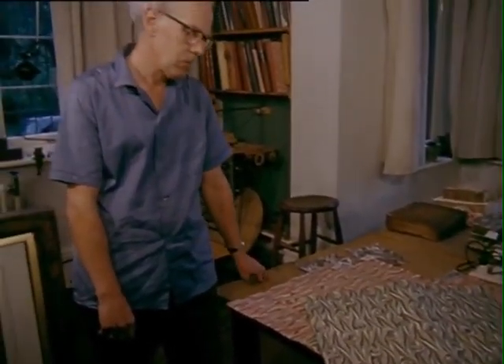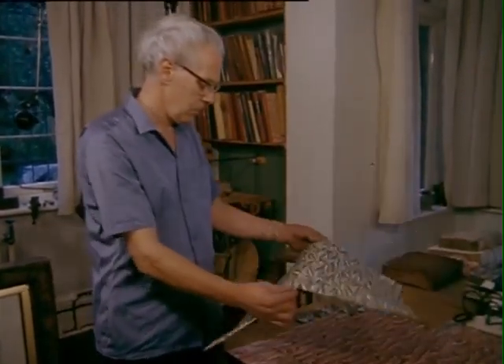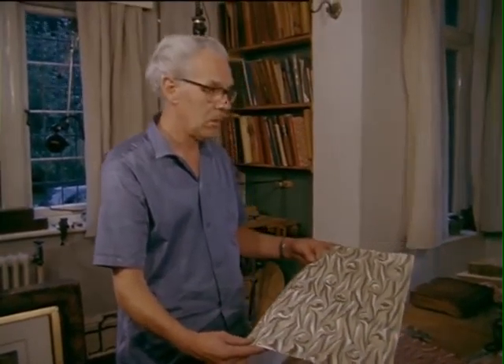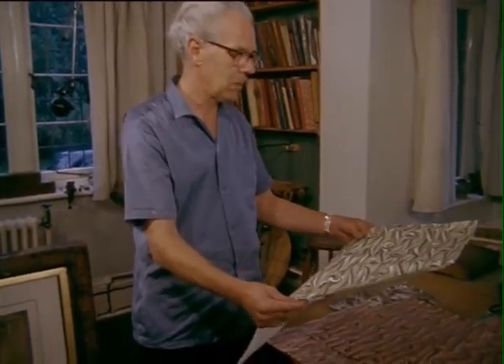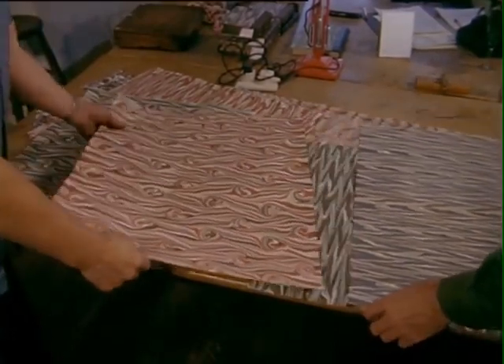Today, the making of marbled papers is done on a very much larger scale by Mr. William Chapman, who has been a marbler with the firm for 40 years. They now have a considerable export trade of worldwide proportions and have acquired an international reputation for the quality of their work.